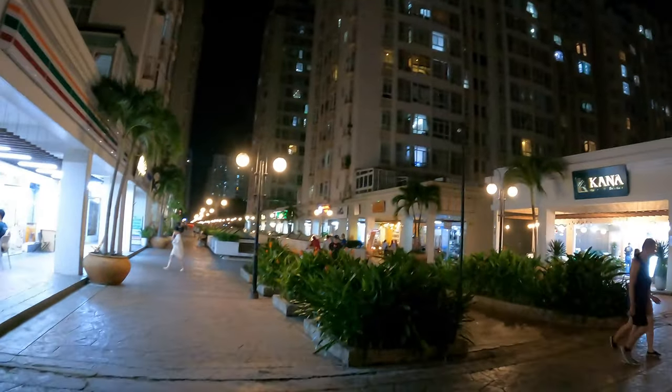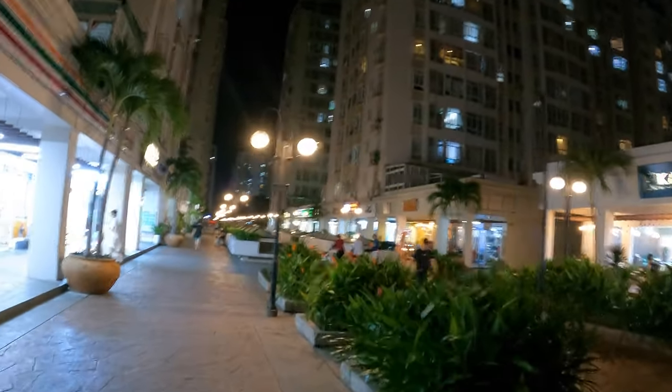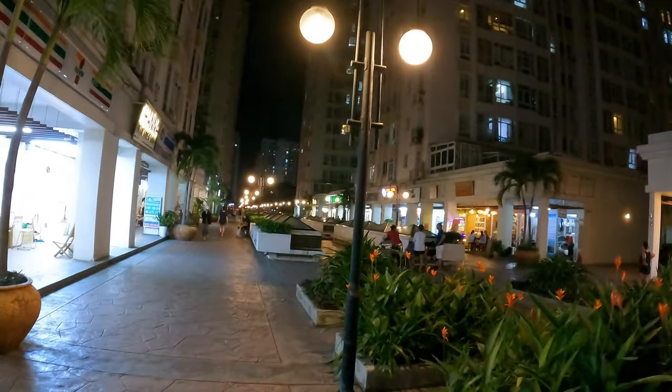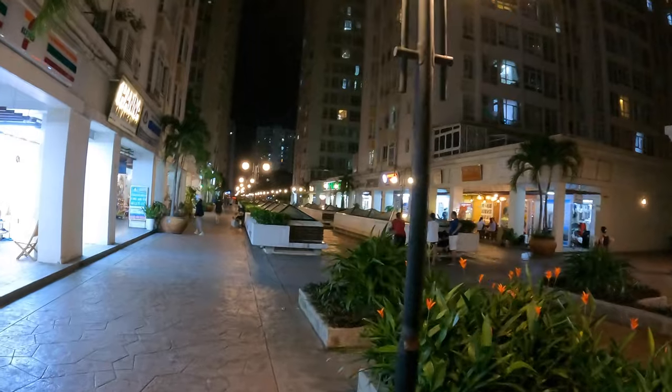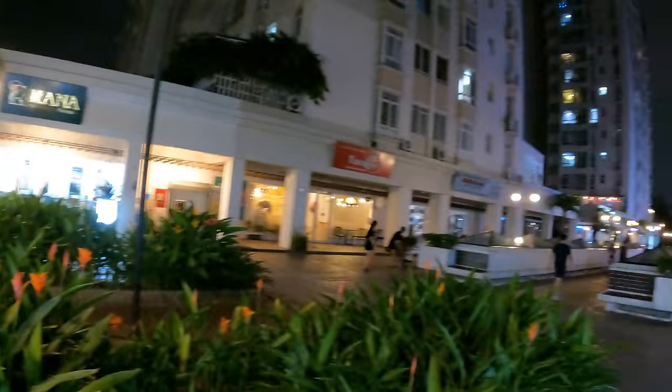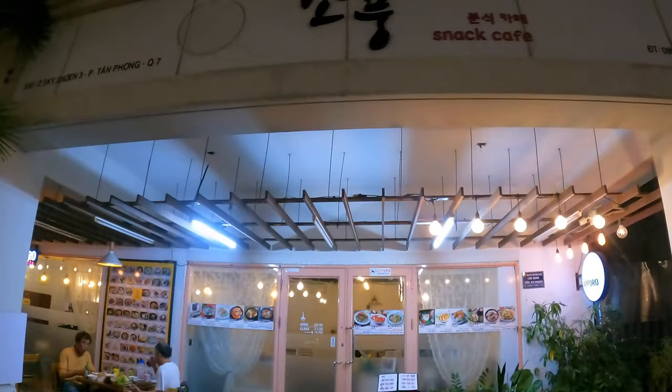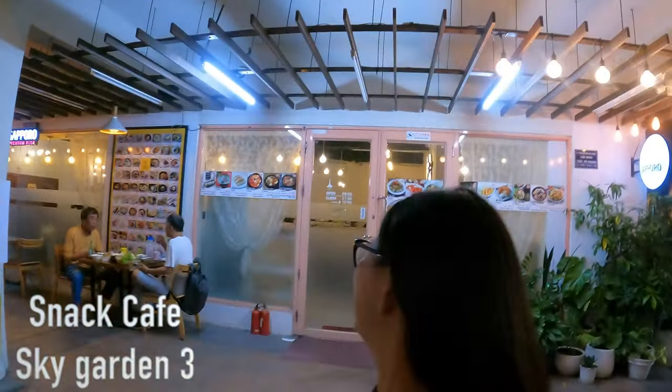We've come up to what looked like a residential area, but it seems it's like a mezzanine walking area between the buildings that's full of Korean restaurants and stuff. There's a Kmart, a 7-Eleven — very impressive. This place gets some amazing reviews, so let's go inside and eat something.